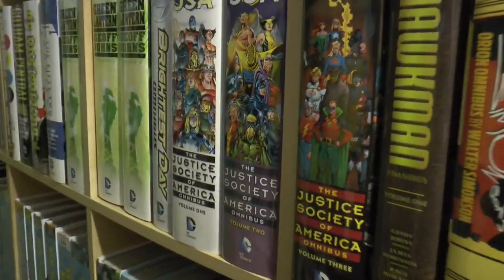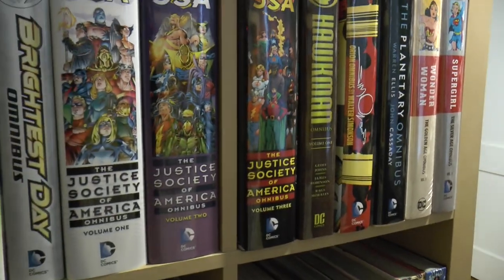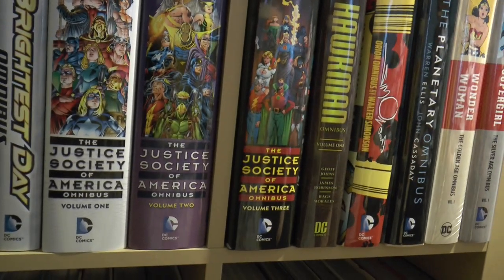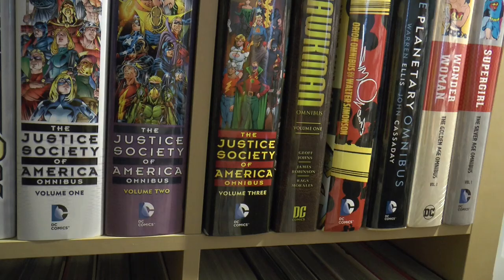Some of this stuff - when the JSA Omnibus was announced, they were leaving out the first five issues. There was a petition for DC to put those issues in, because they wanted to concentrate on Geoff Johns' run instead of having those first five issues that set up the run.